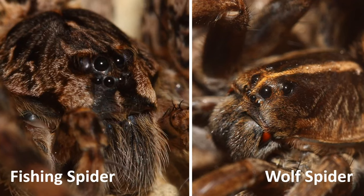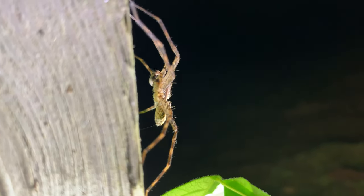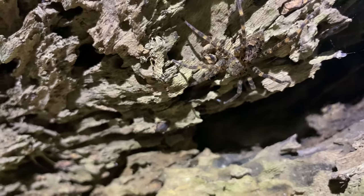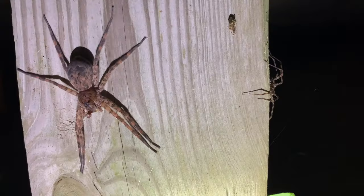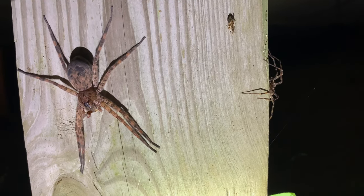Fishing spiders have two rows of somewhat similar-sized eyes, whereas wolf spiders have three rows, with the middle two eyes being most prominent and positioned to give them binocular vision. Fishing spiders also tend to be more adapted for climbing than wolf spiders, which are often burrowers. This is why the dark fishing spider is probably the most commonly encountered very large brown spider clinging to the walls of homes and cabins in or near forests.